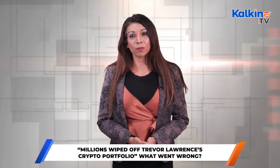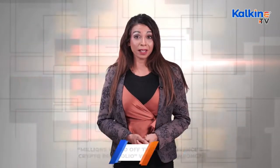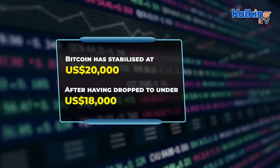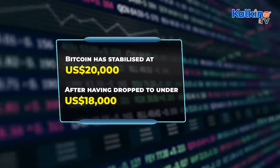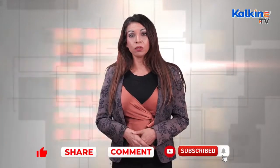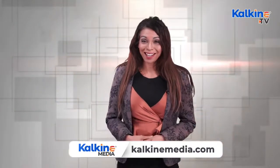The bottom line: NFL quarterback Trevor Lawrence's reported crypto losses might add to the fears that are already prevailing in the crypto market. That said, Bitcoin has currently stabilised at close to US$20,000, after having dropped to US$18,000 just a few days back. Thank you for joining us on this report. If you like the information, please let us know by liking, sharing and commenting on the video below. Subscribe to the channel and press that bell icon. For more articles, head to the website kalkinemedia.com. This is Sage for Kalkine Media.